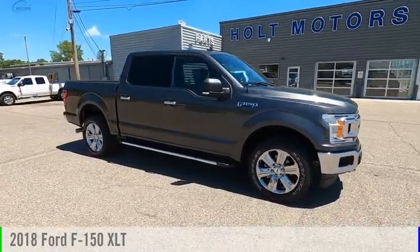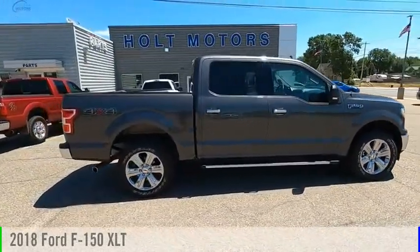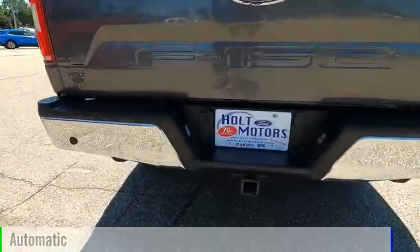Looking for the right vehicle? Check out the 2018 F-150. This vehicle is powered by a four-wheel drive, six-cylinder, 3.5-liter engine, and comes with an automatic transmission.